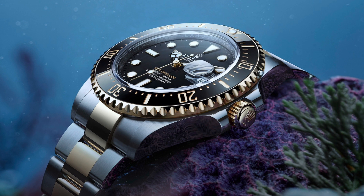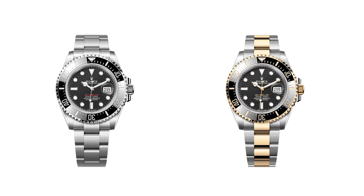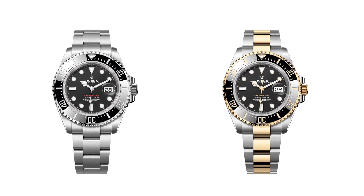The bezel is unidirectional rotatable and divided into 60-minute graduations to help divers keep track of how long they've spent underwater. It features pronounced knurling allowing for a better grip, especially if wearing diving gloves. The bezel itself is engineered from either Oystersteel or 18-karat yellow gold, dependent on which model you opt for.